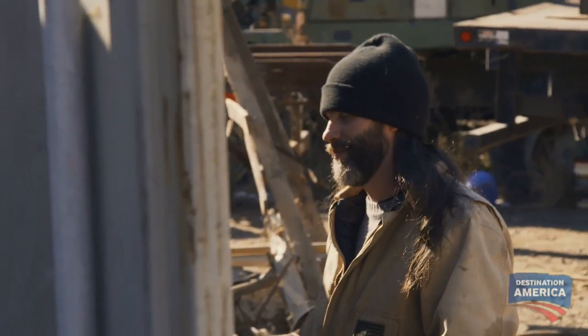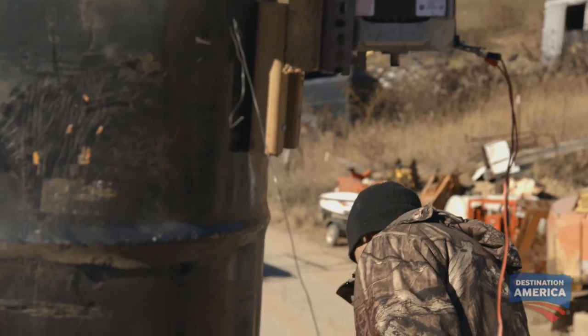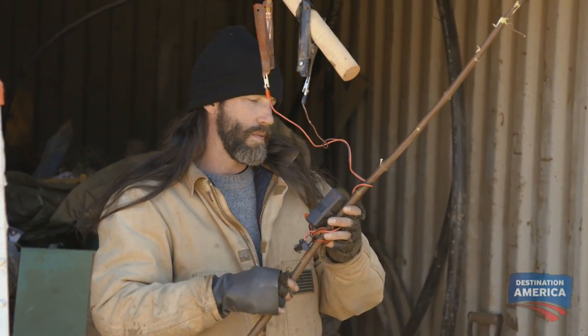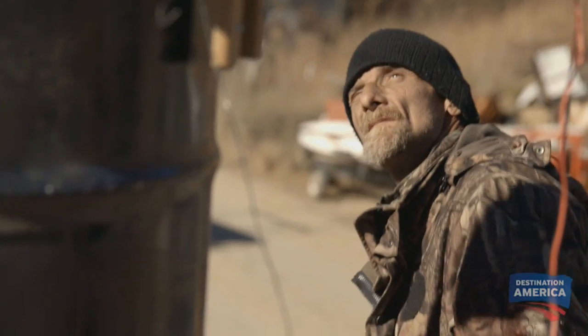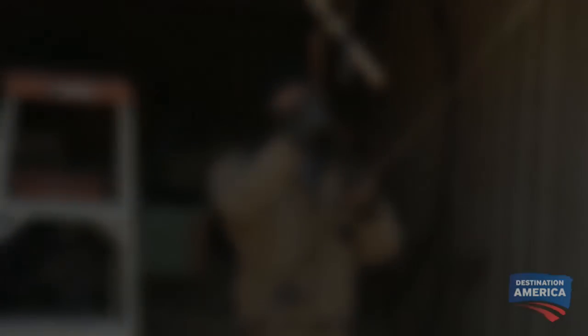I think I've got this hooked up right, but if you'll grab that anemometer and hook it up to those weeds right there, let's see if we're getting any voltage out of it. Oh yeah. Well, we know we're making juice. You can come on down — let's get this hooked up to the batteries. All right.